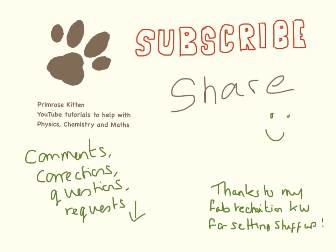Thanks for watching — I really hope this is helpful. Subscribe so you don't miss any of my new videos, and share to help your friends get better grades. Any comments, corrections, questions, or requests, please leave them down below.